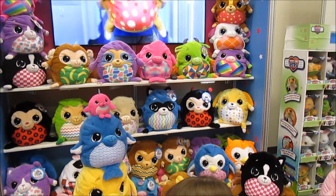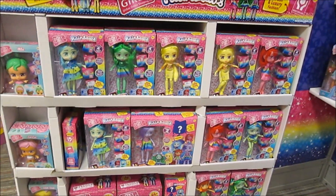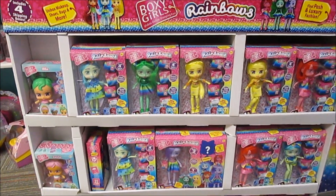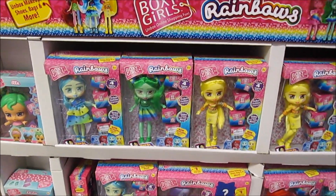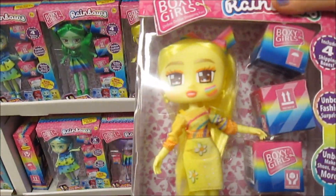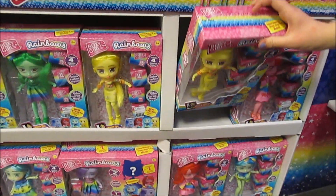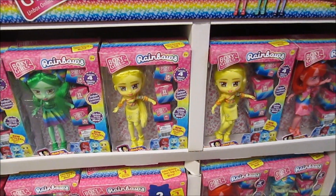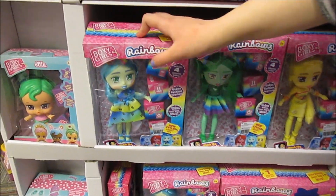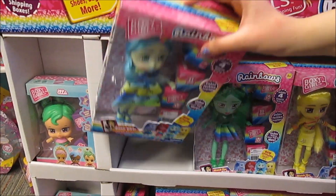These are the all-new Boxy Girls Rainbows — so much amazing stuff. Fun colors and really pretty designs. They're beautiful and gorgeous, and the spirit of the Boxy Girls line is all about diversity and inclusion. They're all so different.